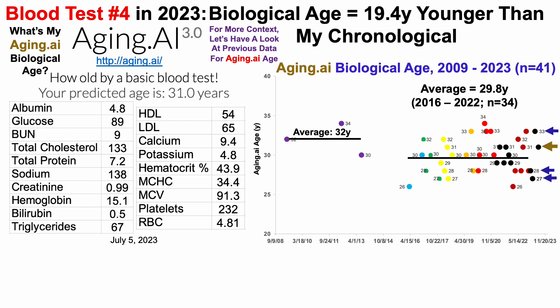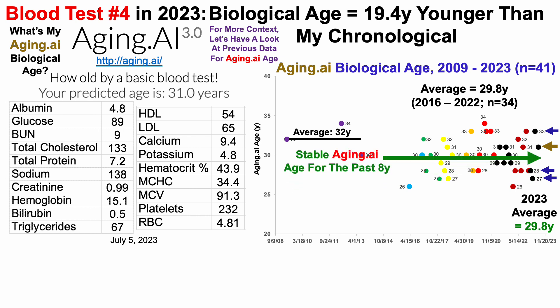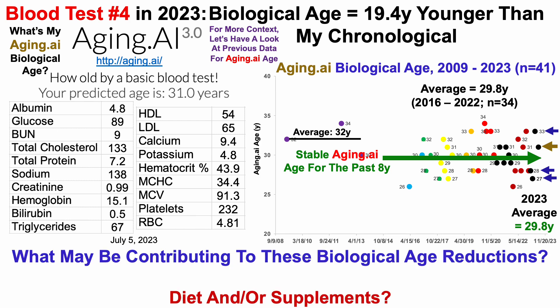Thus far over the first four tests in 2023, with the latest test highlighted, my average aging.ai age is also 29.8 years. In other words, my aging.ai age has been stable — the average has been stable for the past eight years.